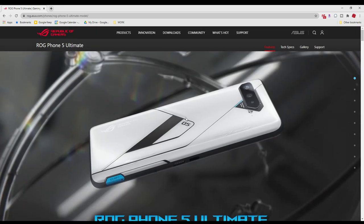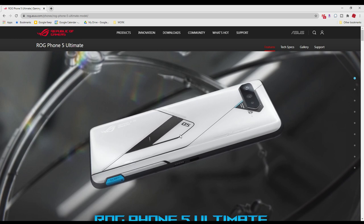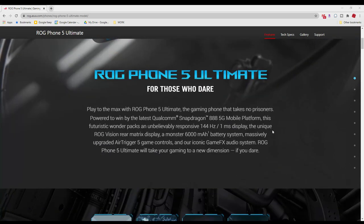What I really like is this extra display on the back — it is always changing. You can have different animations and it is customizable as well. This is something unique just to have on the back of the phone.